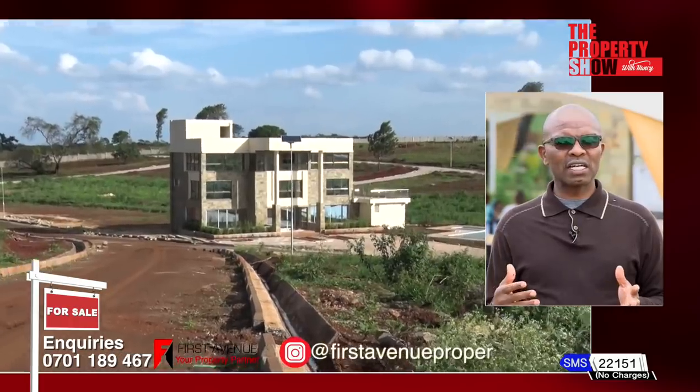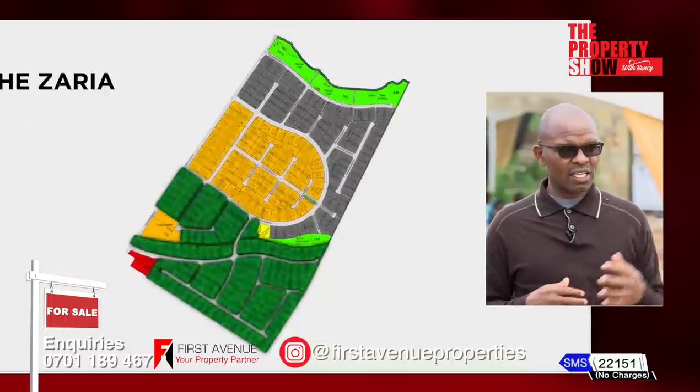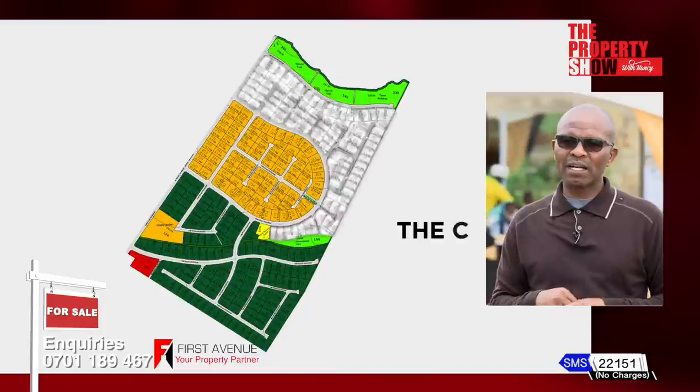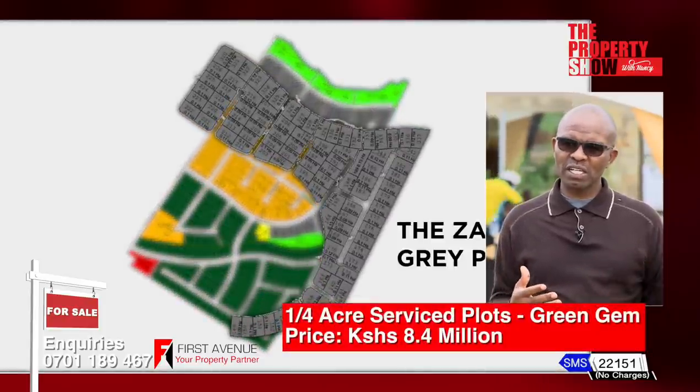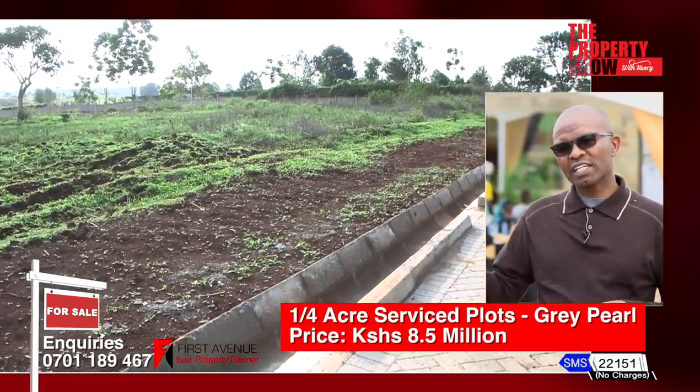We have three zones: Green Gem towards the gate area, Golden Road, and Grey Pearl next to River Mukoyo. Each area has its own pricing. Green Gem goes for 8.4 million, Golden Road 8.6 million, and Grey Pearl is going for 8.5 million. You are welcome to choose a plot at your favourite location.